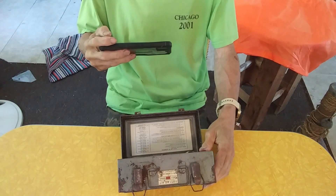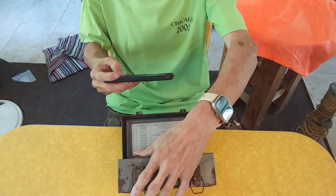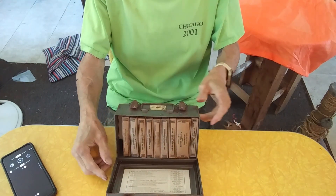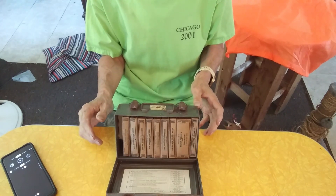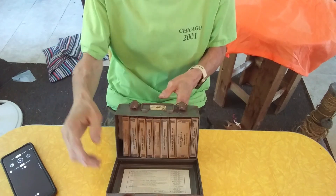It looks military, doesn't it? I'm going to go ahead and grab this phone so I can get a good close-up of what we're looking at.